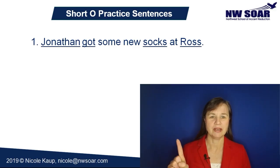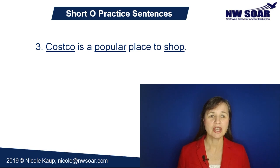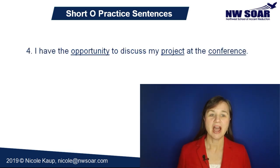Now let's practice some sample sentences with the short O pronunciation. Make sure to pronounce them exactly like I do, including matching my rhythm and melody. Number 1: Jonathan got some new socks at Ross. Number 2: It probably won't be hot in October. Number 3: Costco is a popular place to shop. Number 4: I have the opportunity to discuss my project at the conference.